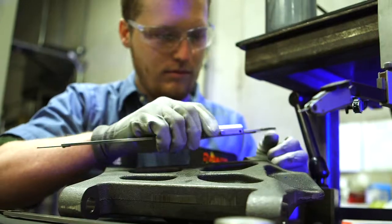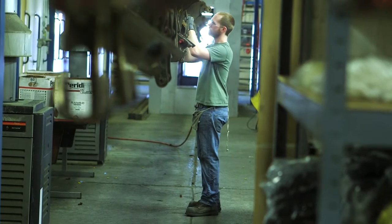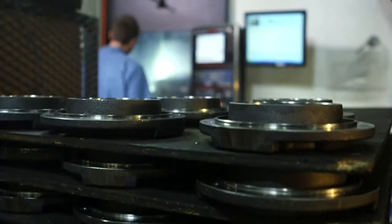When the sign on the door says Dotson, our work doesn't end when the casting is complete. Dotson can manage all of your post-casting value-added steps including machining, heat treatment, and painting.